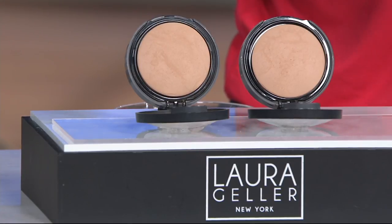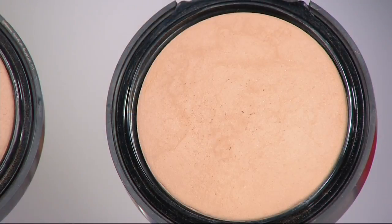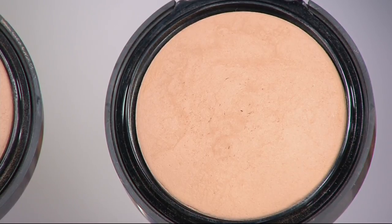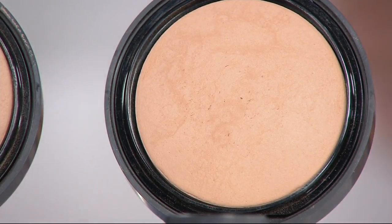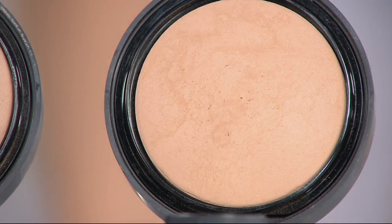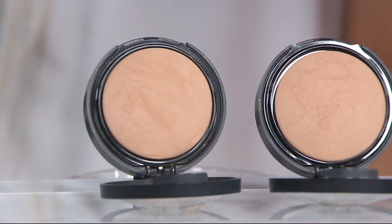You're really getting $62 worth of foundation. Now it's baked like the original baked, but it is not like the original in many ways — including you can use this dry. But I would tell you it is like a magical moment when you use it wet. I use it when I go on air and during the weekend. I'm taking it to Florida — it's magnificent.